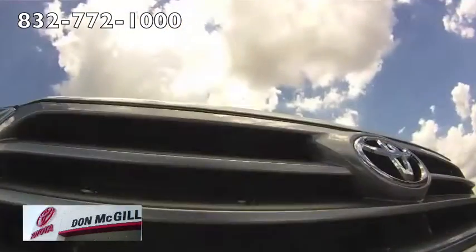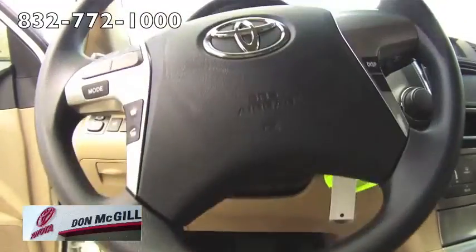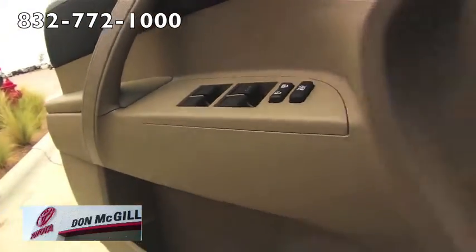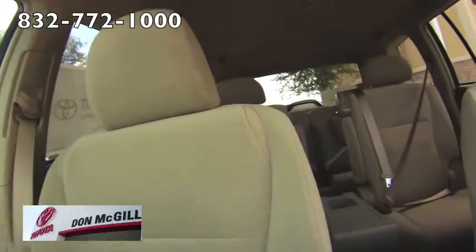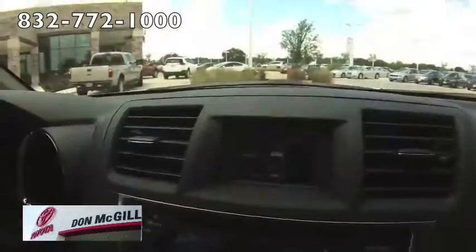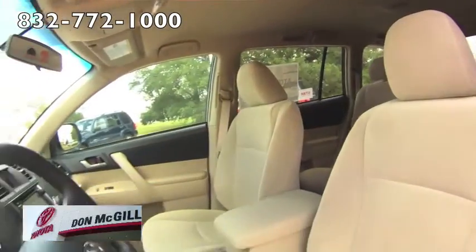The Highlander is available in front wheel drive or all wheel drive versions. The base front wheel drive models come with a standard 2.7 liter 4 cylinder engine that produces 187 horsepower and 186 foot-pounds of torque. All other Highlanders have an impressively efficient 3.5 liter V6 good for 270 horsepower and 248 foot-pounds of torque. There is also a hybrid version that delivers better fuel economy.